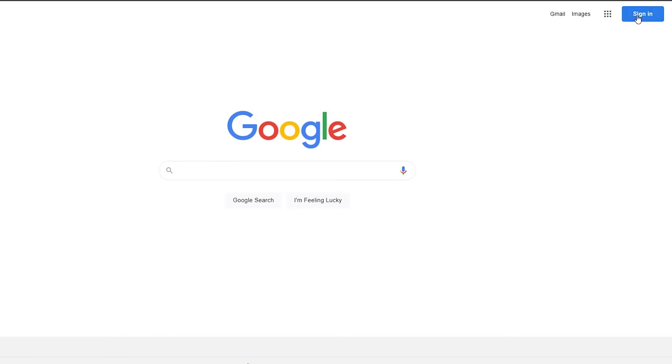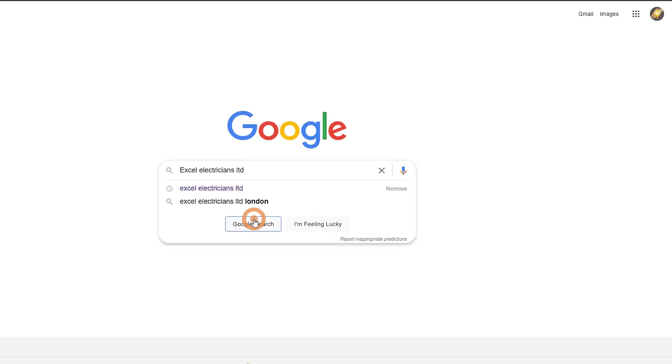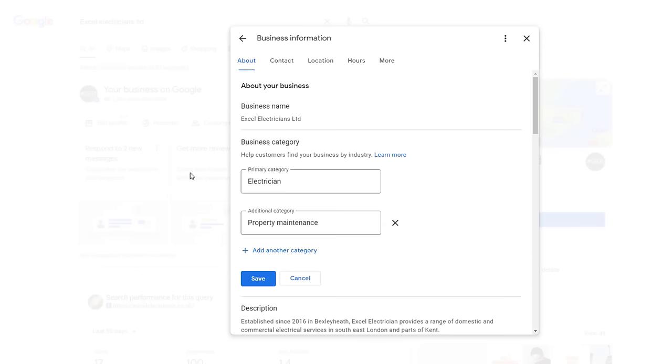To change or add categories to your listing, sign in to the Google account associated with your business profile. Search for your business name, click on edit profile, then on business information. You should see a section called business category. Click on the pencil icon to edit it. Let's move on to the next ranking factor.